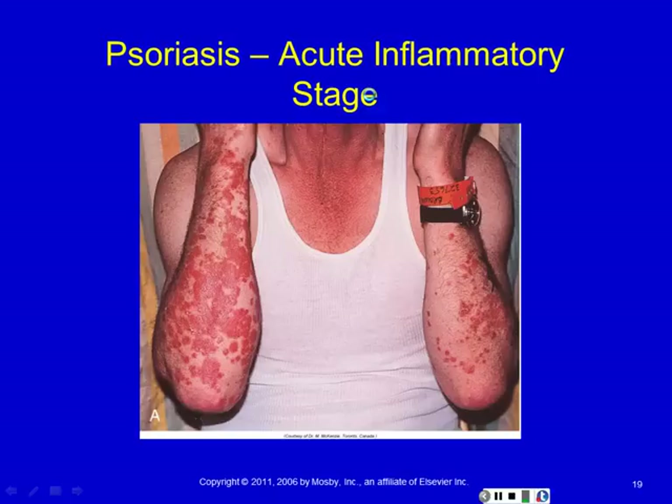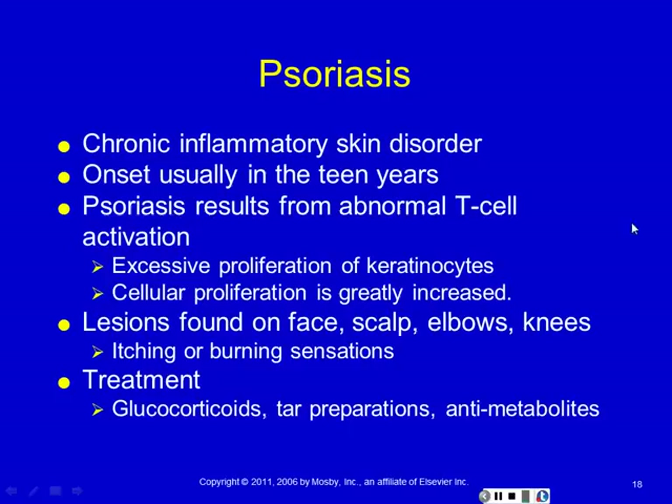Psoriasis typically affects the face, scalp, elbows, and knees. There's a commercial on TV these days about some new treatment for psoriasis because one of the most challenging patients is a young woman very concerned about the appearance of her skin — psoriasis would not only be a problematic disorder but a psychological one too. Efforts are being made to improve treatment of psoriasis because it's not very pretty to look at. Treatments include glucocorticoids and tar preparations, which you'll find in the drugstore. They're typically brown and smell kind of bad, but they're very effective against psoriasis — they help to turn down keratinocyte proliferation. The brand T-gel got its start as a tar treatment predominantly for psoriasis.